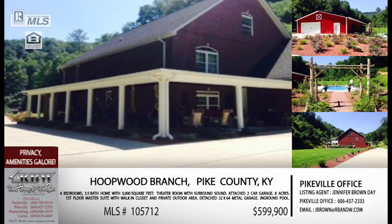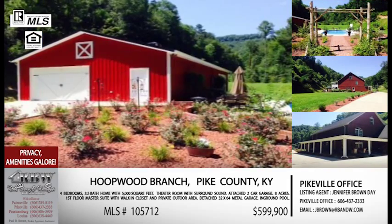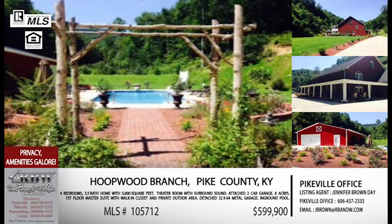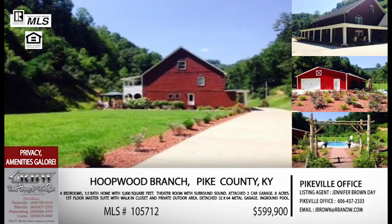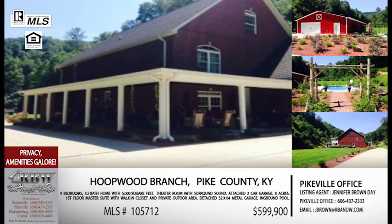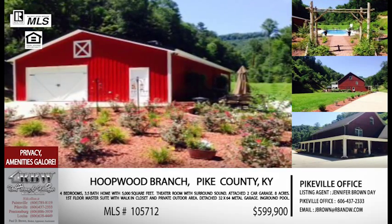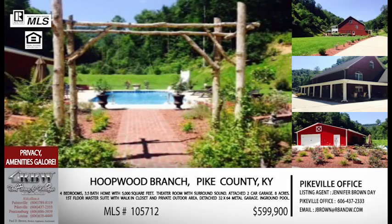Now let's stay on that side of town and go to Hoopwood Branch, which is right off the Right Fork of Island Creek. You go off Main Island Creek to Right Fork of Island Creek, and then Hoopwood Branch is only about a half mile up. This is a four-bedroom home — one you can move your family into and have lots of space. It's actually a little bit shocking — you've got about 5,000 square feet of living space. You've got a first floor master, three bedrooms on the second floor, plus a theater room with surround sound and all the amenities. Then you've got a third floor recreation room, private office, and family room area. This one has it all.